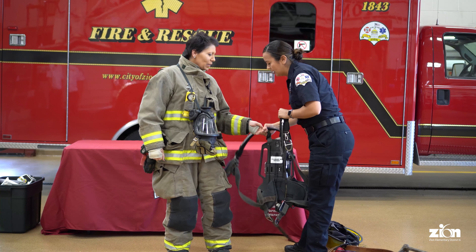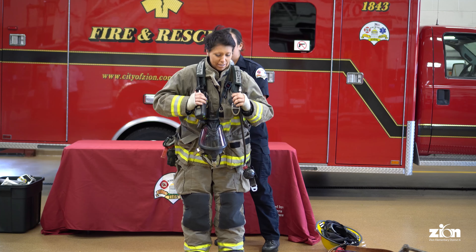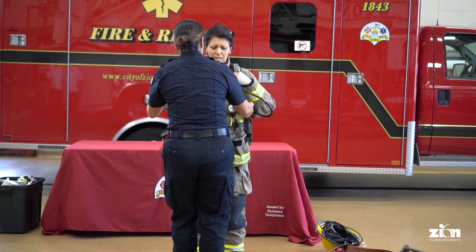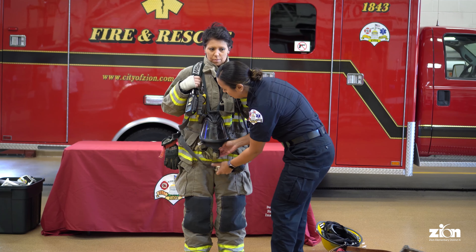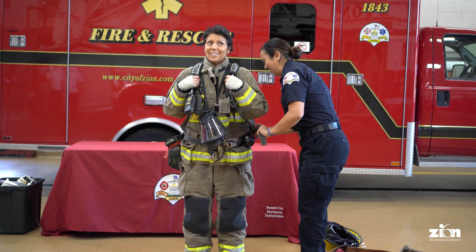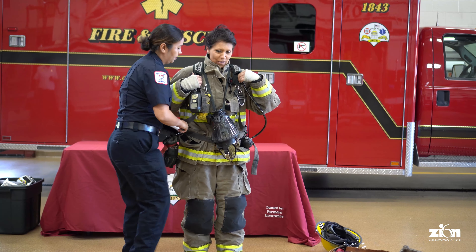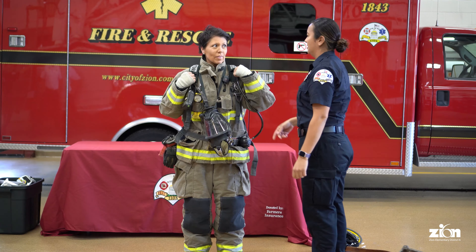We're going to put it on like a backpack — like getting ready for school in the morning! It feels very heavy. With everything, I think all the gear weighs about 50 pounds. So heavy! But you're doing a good job. I'm going to cinch all the straps. How does it feel? I feel super like a firefighter!